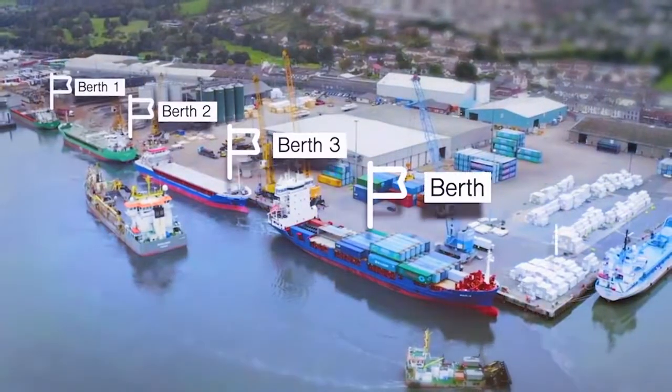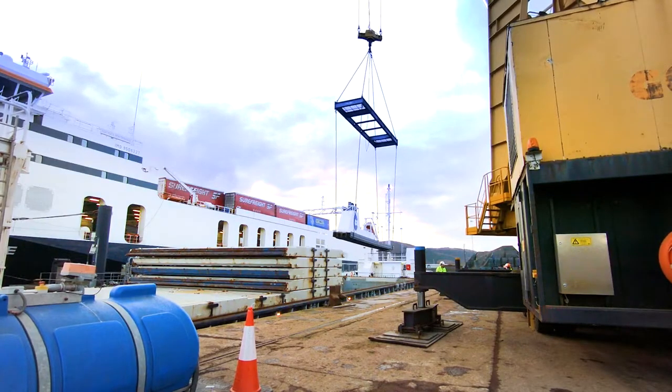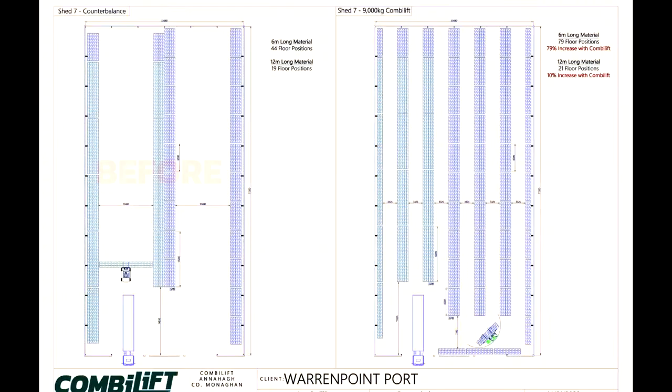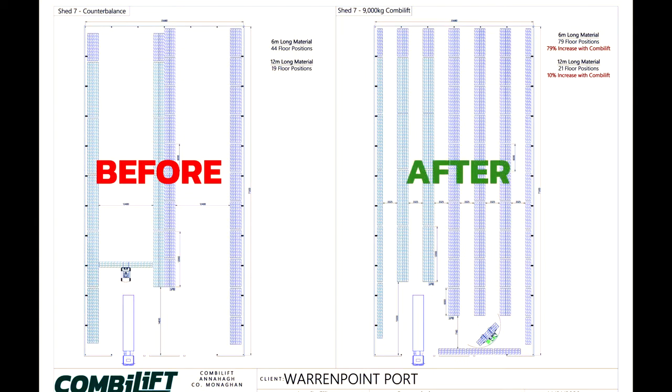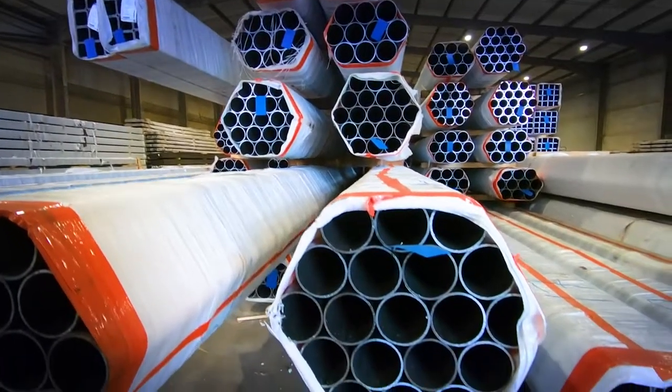As shipping volumes have increased over the years, we've needed to maximise our covered storage capacity. Using the Combilift equipment and the drawings that they provided has enabled the Port to maximise our current warehousing capacity and increase the storage by up to 80%.